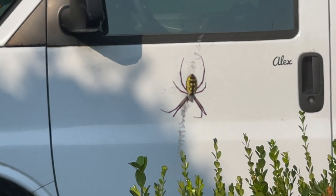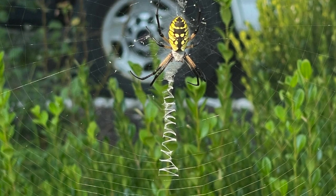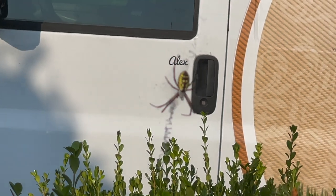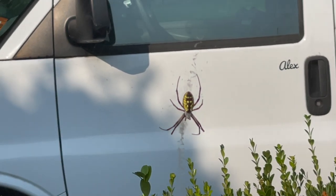Yellow garden spiders are large orb-weaving arachnids, meaning they spin a circular web. Most spiders have two claws on each foot, but orb-weavers have an additional claw to help them spin their complex webs.